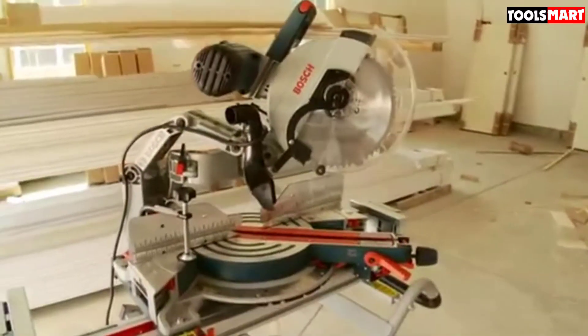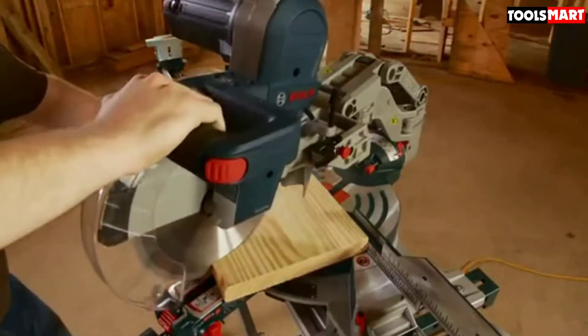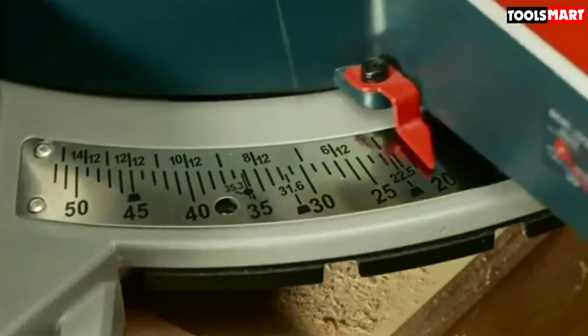The dust collection was outstanding and the motor is super powerful. The only qualms anyone might find with this saw is that it's a little heavy for carrying around the shop, and there aren't any lasers or lights.